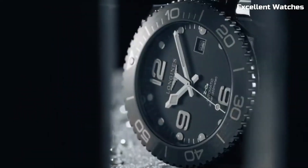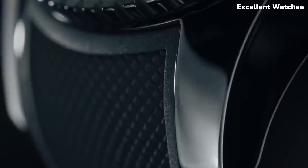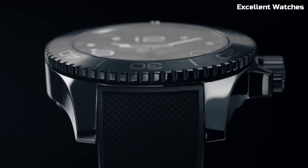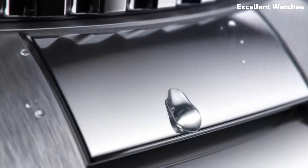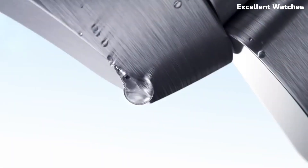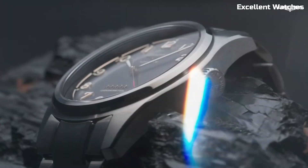Welcome to the world of horological excellence and timeless elegance — a must-buy for those seeking sophistication, tradition, and exceptional timekeeping. These are the best Longines watches we've found so far.